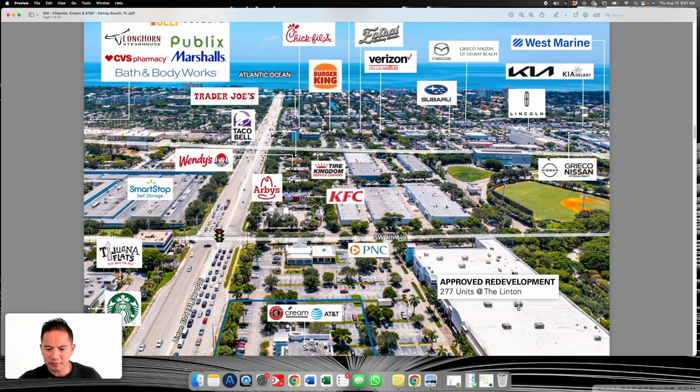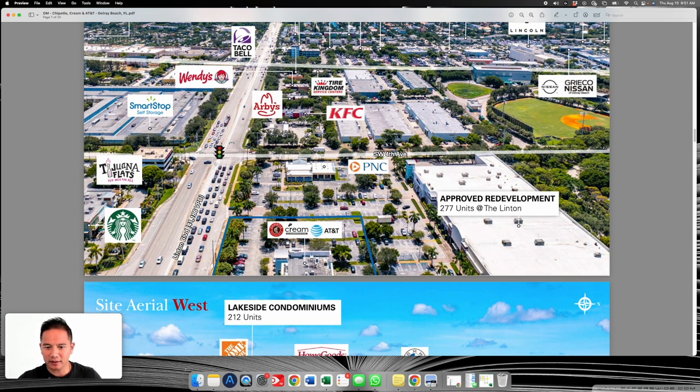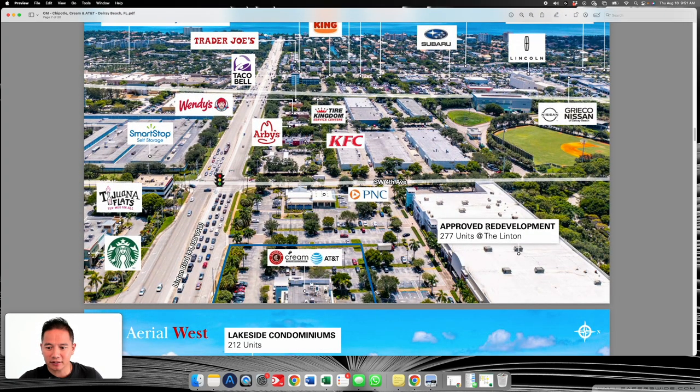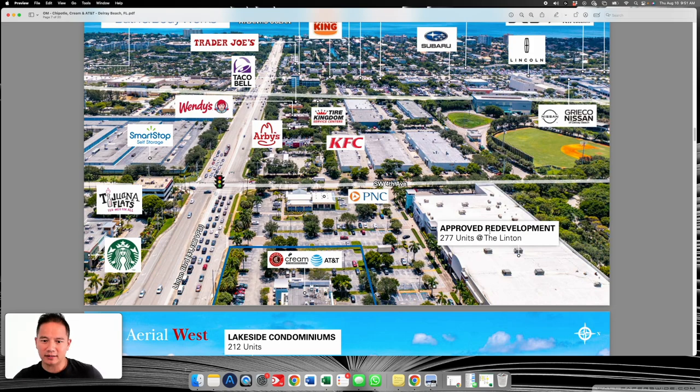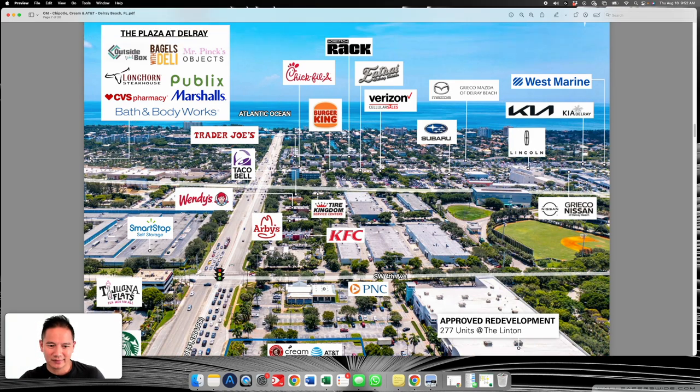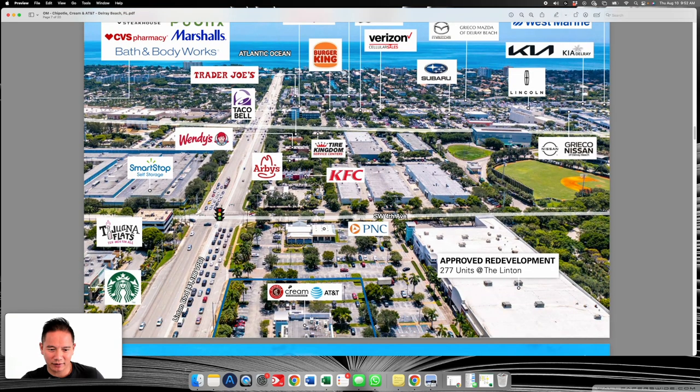Zooming out a bit: there's an approved redevelopment nearby — right now it's a PetSmart and some other retail that someone shut down, but it looks like they're going to be building apartments there, which is great. Further out there's a Publix and a Marshalls, the big boxes over there — but honestly that doesn't really excite me for this immediate area or affect this particular property much.